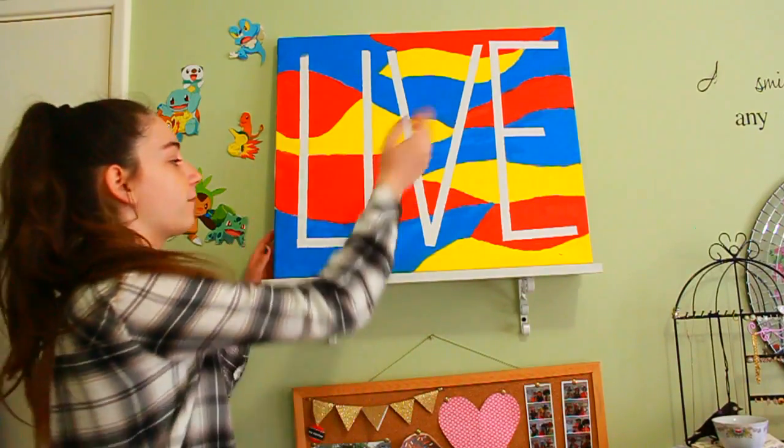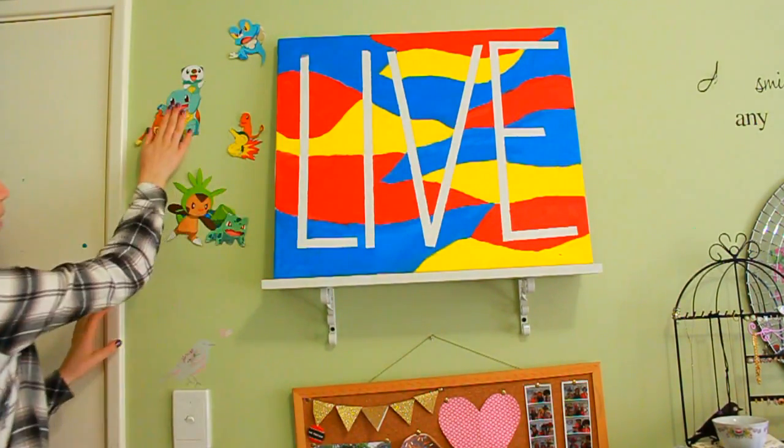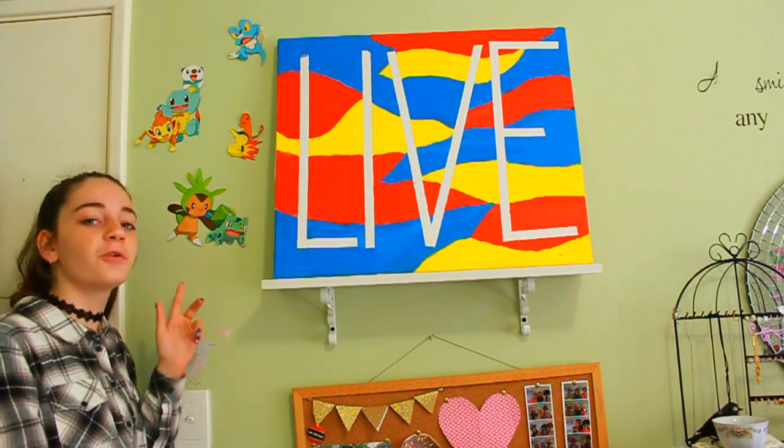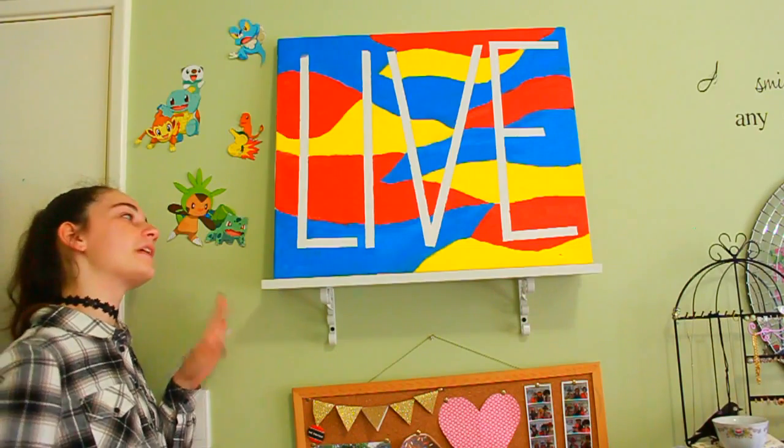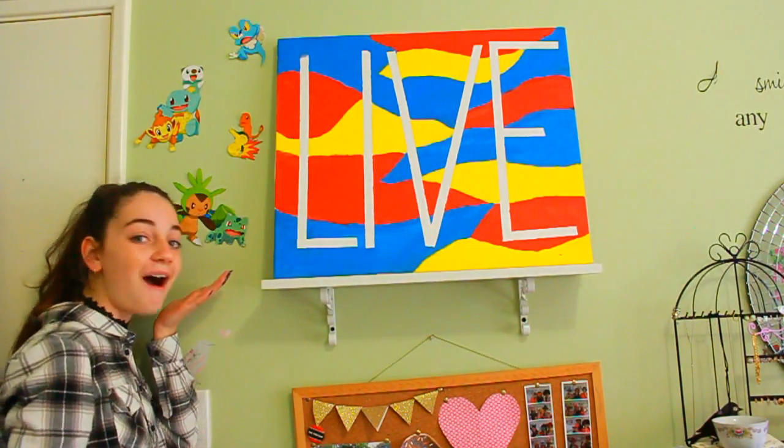Then to finish it off I have this 'live' sign thing — I made a video for this a while ago. And then I have some random Pokémons, because Pokémons are pretty cool room decor if I do say so myself. I cut them out and stuck them to my wall, and boom — I've got some Pokémons on my wall.